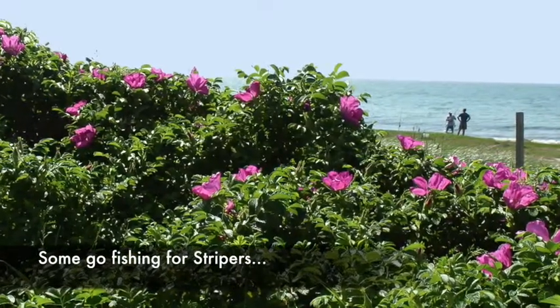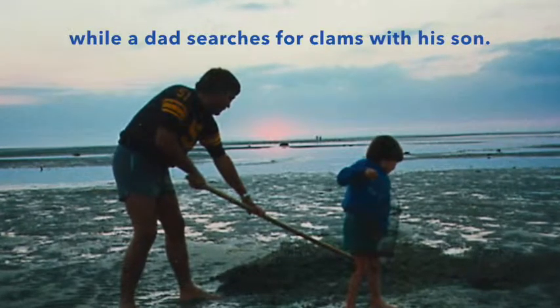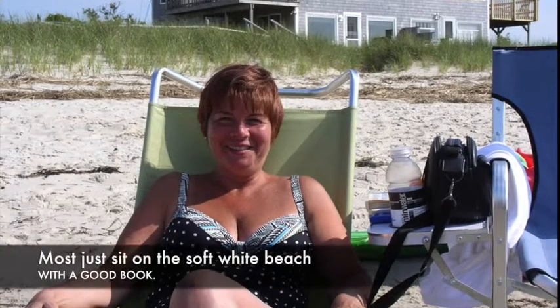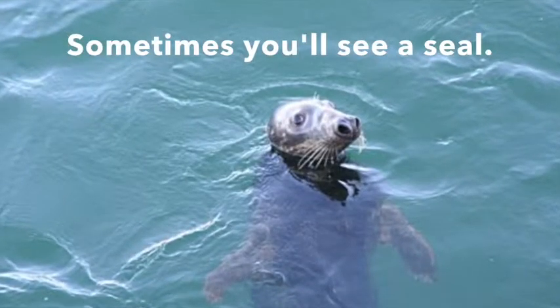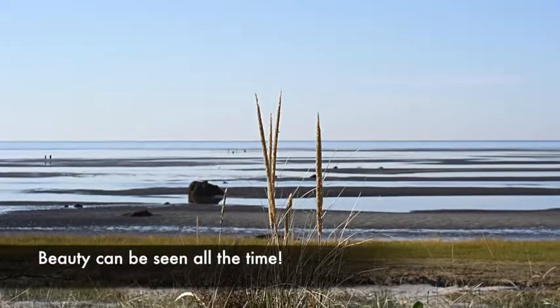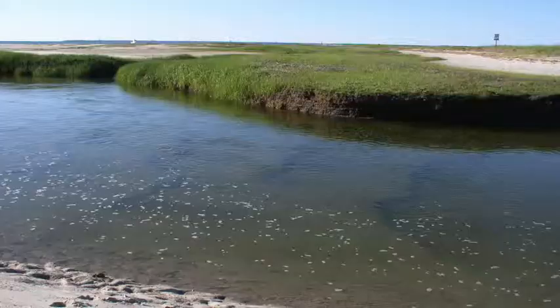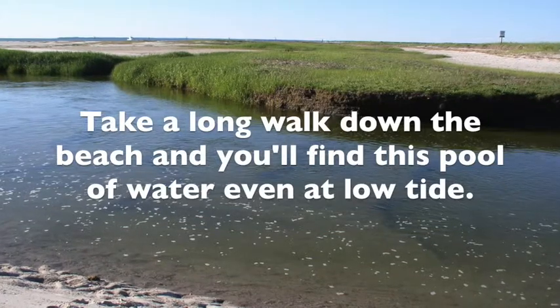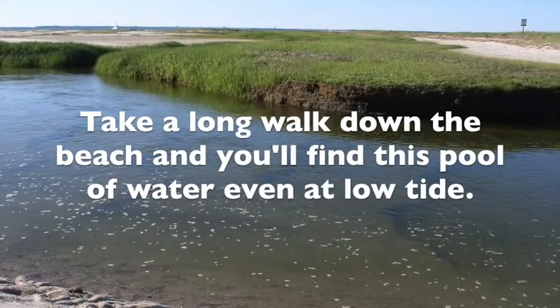Some go fishing for stripers, while a dad searches for clams with his son. Most sit on the soft white beach with a good book. Sometimes you'll see a seal. Beauty can be seen all the time. Take a long walk down the beach and you'll find a pool of water, even at low tide.